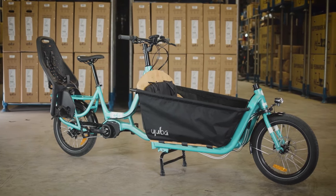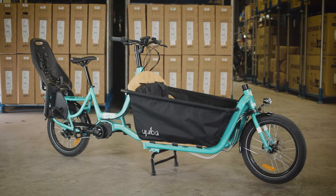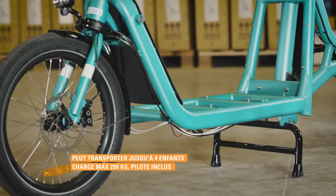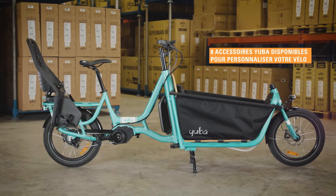The Supercargo CL starts at around $6,000 but is incredibly customizable — you can select from a range of accessories to adapt the cargo area to suit your needs. If you're looking for a cargo bike that can haul more than the Rad Power RadRunner 3+, this is the model to consider.